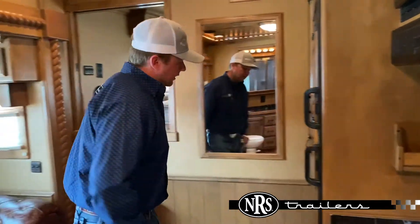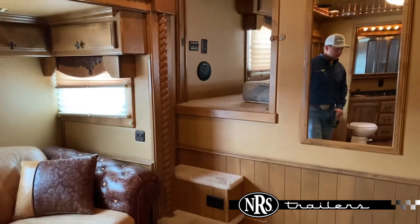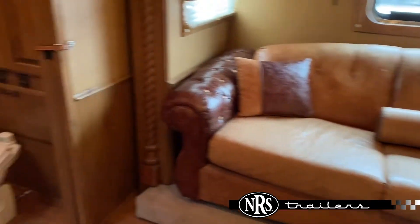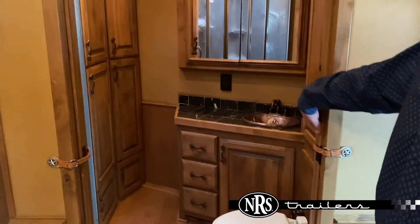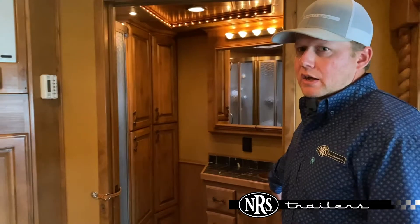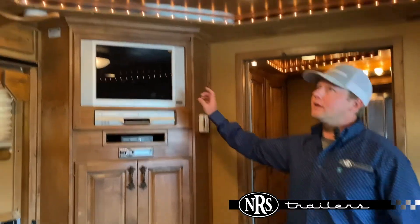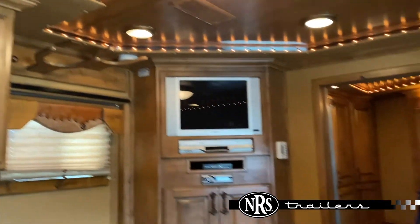It does have the enclosed bedroom with steps going up to the bed, and an oversized slide with a pull-out sofa. The bathroom will have dual pocket doors, the upgraded copper sink, and dual rod closets. Entertainment center off to the side. The trailer will also have rope lighting through the ceiling and cowboy hat racks — a place to store your hats.